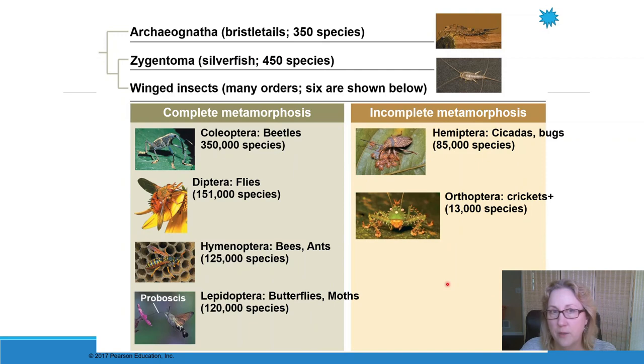In the next video, we'll talk about the deuterostomes — the echinoderms — and introduce the chordates, which we'll cover in the next chapter. But we have one more video for this chapter with the echinoderms and deuterostomes.